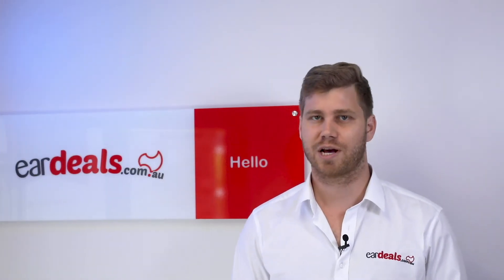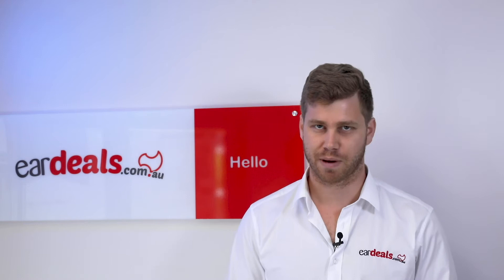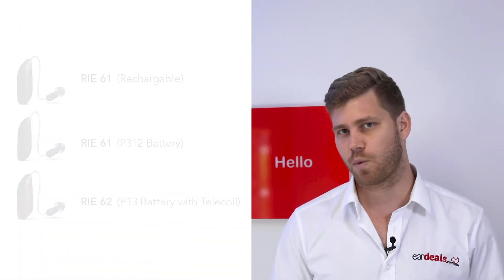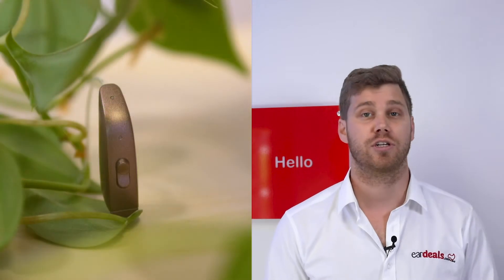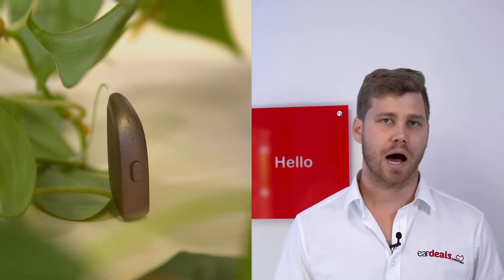The ReSound One range comes with some industry firsts, so it's going to be a little bit of a long video, but there is some great detail in here that we hope will help you in your decision making process. In the new ReSound One range, you have three devices to choose from: the 312 replaceable battery option, the size 13 replaceable battery option which has bigger battery and better battery life, and it also comes with a telecoil which we'll go into in greater detail later.